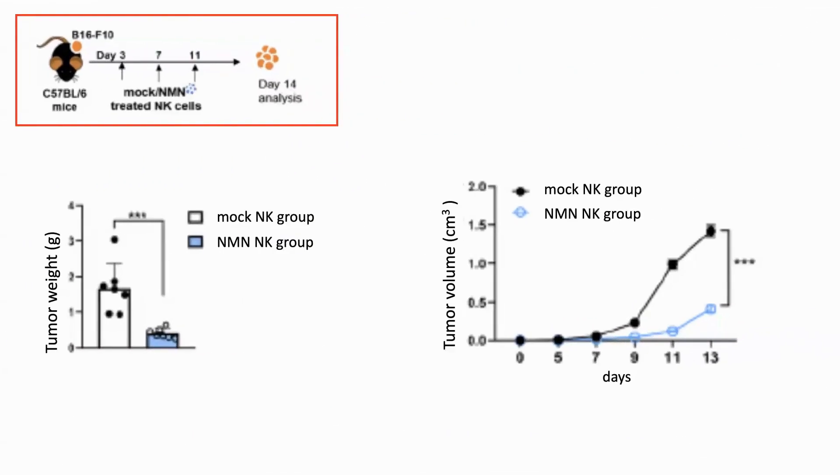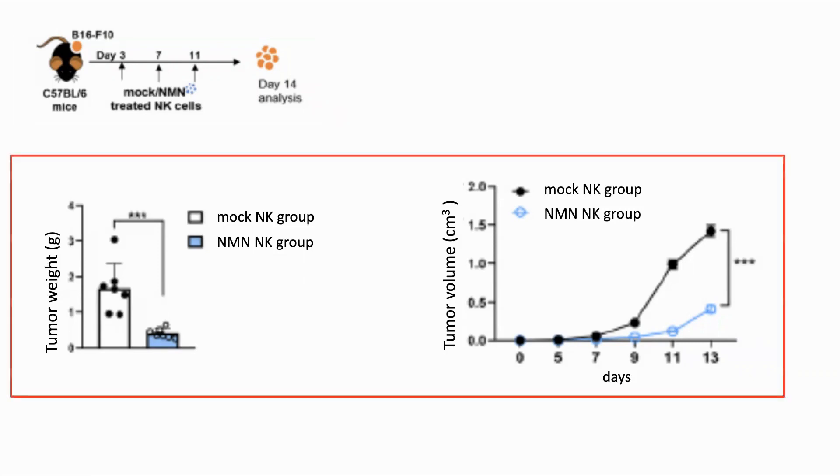Another test they ran was with mouse melanoma cells from a cell line called B16. These were treated with NK cells which had either been pre-treated with NMN or not. The results show reduced tumor growth in terms of weight and volume for those treated with NMN.